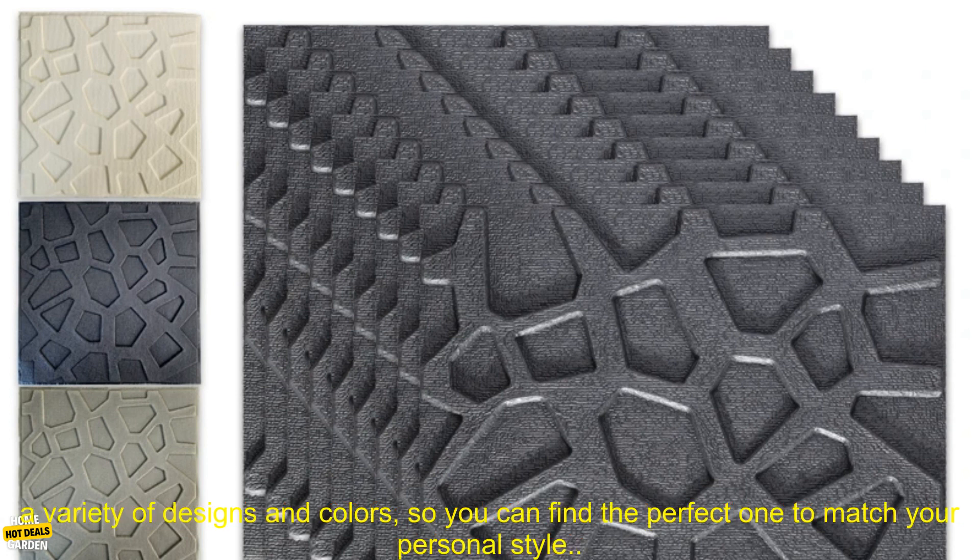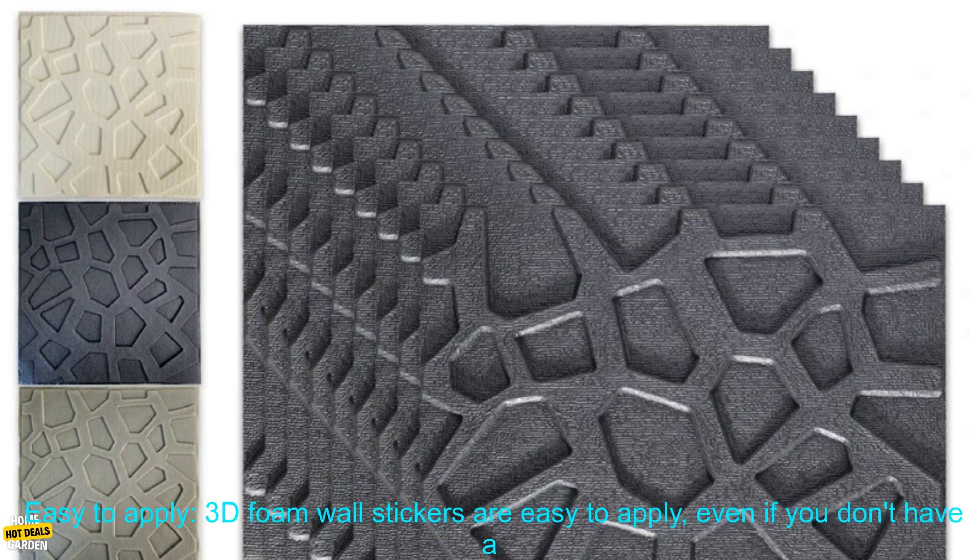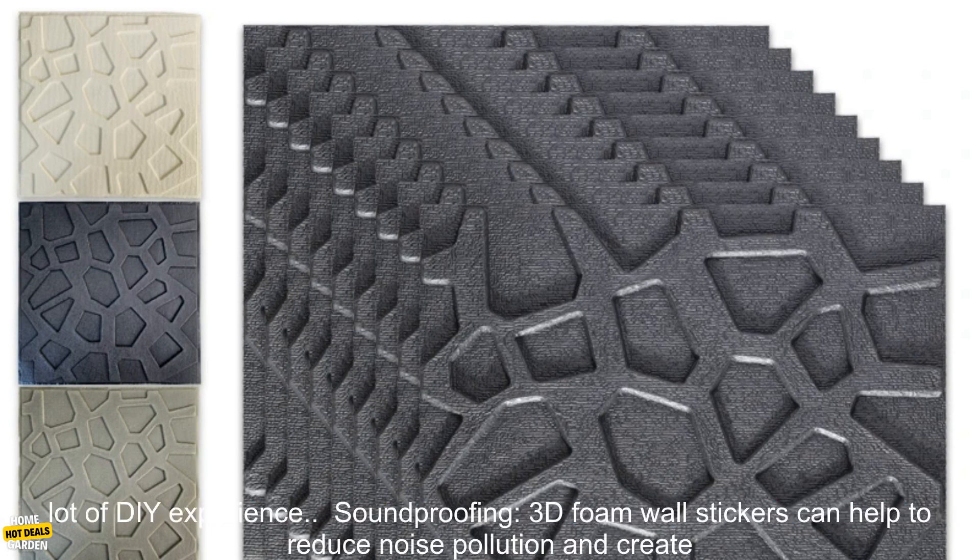Here are some of the benefits of using 3D Foam Wall Stickers. Decorative: 3D Foam Wall Stickers come in a variety of designs and colors, so you can find the perfect one to match your personal style. Easy to Apply: 3D Foam Wall Stickers are easy to apply, even if you don't have a lot of DIY experience.